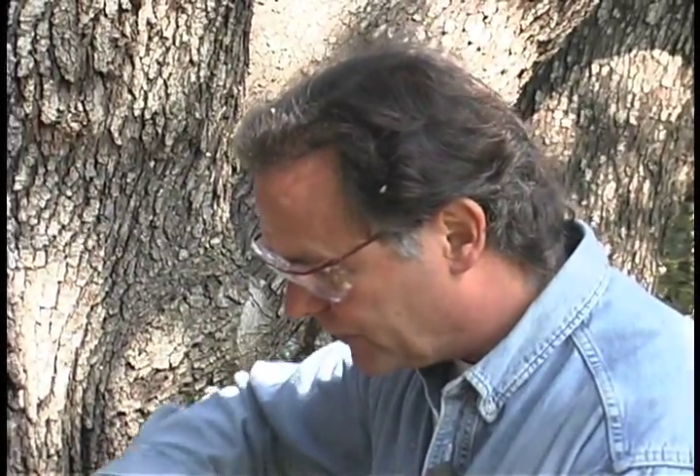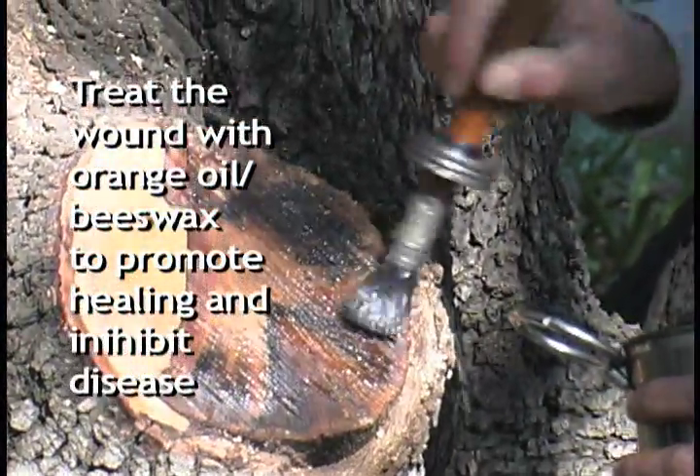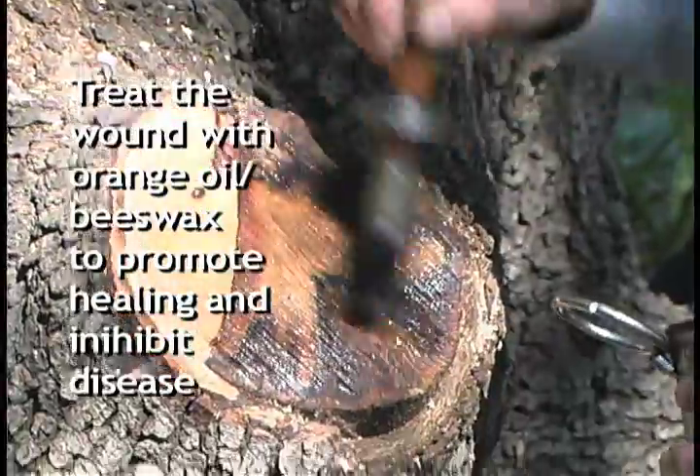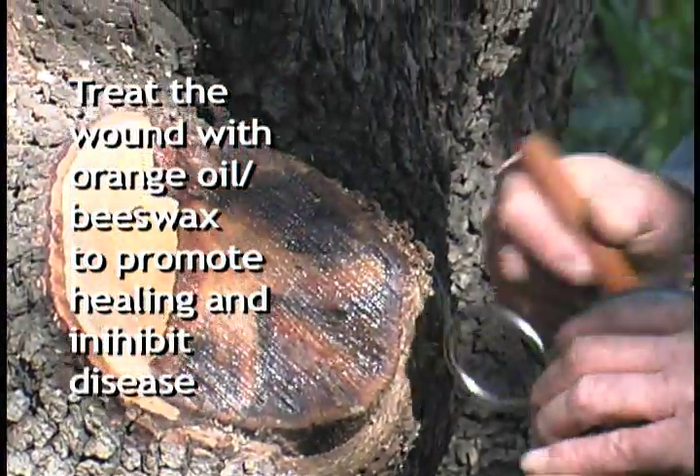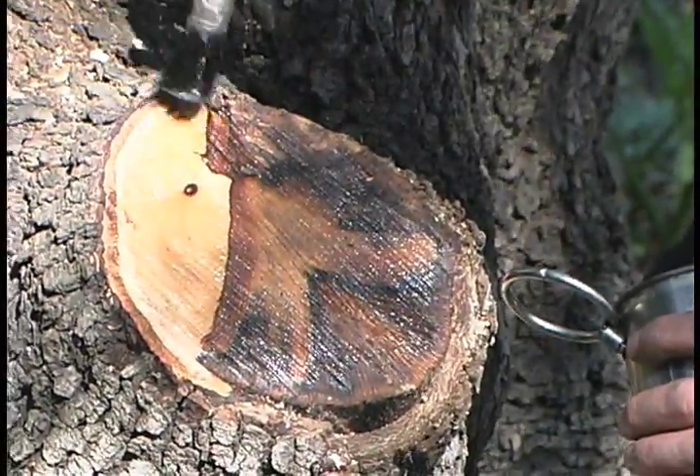So we're going to treat this wound. This tremendously inhibits the decomposition organisms — molds, funguses, bacteria, termites, carpenter ants, etc. At the same time, it allows the wound to breathe, which is critical to healing.